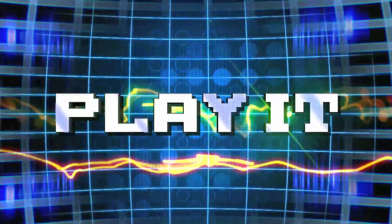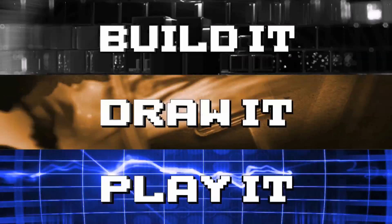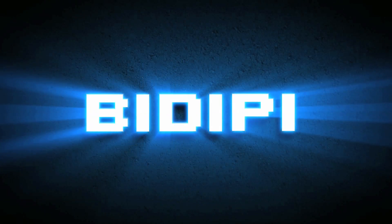Build it, draw it, play it. Vsauce, this is your home for some of the coolest creations from everyday people. This is VDP.